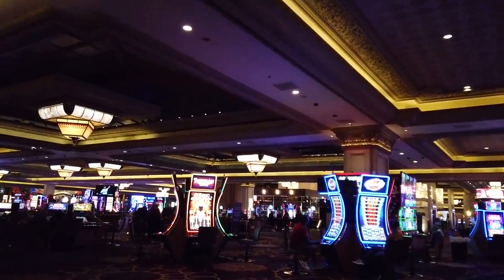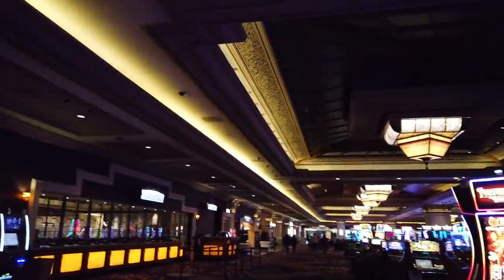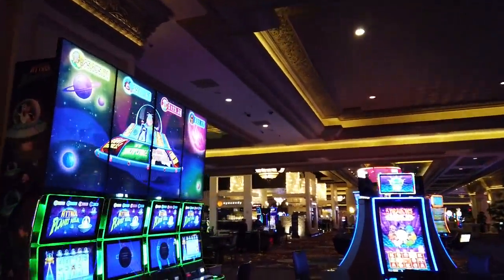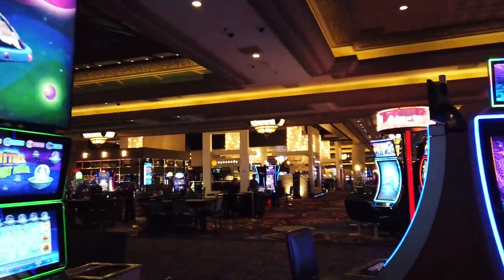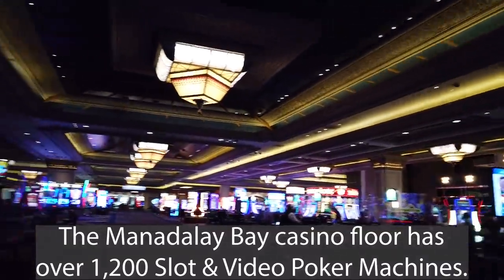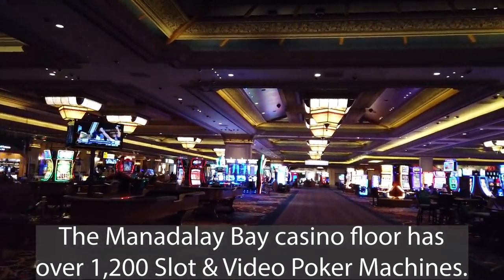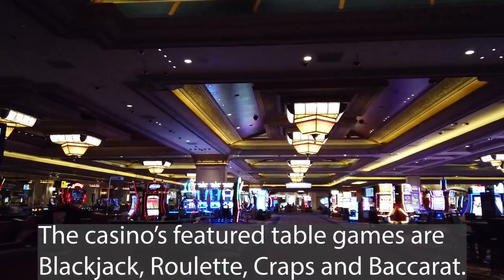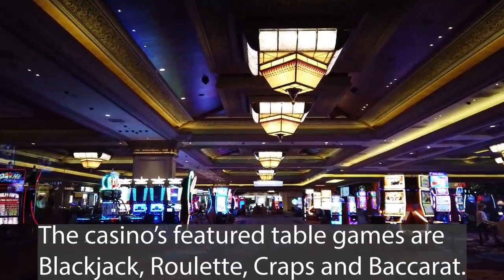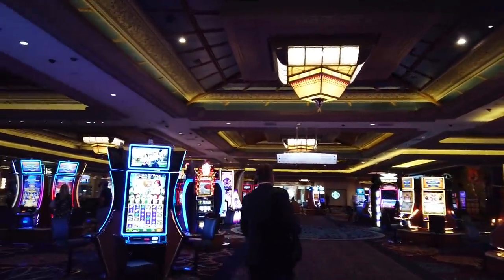This place is just slot machines for days. Cashier and security is on the other side, and so is the MLife desk. The MLife desk is actually in kind of an interesting spot — it's past the eye candy part and was actually very difficult to find. There are a couple of cool places I really want to show you.